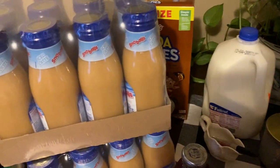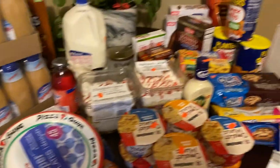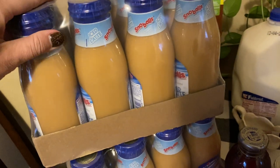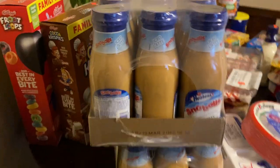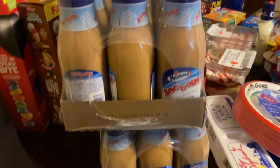Hey guys, I have a quick United Grocery Outlet haul — just a variety of stuff. So these are new: they had some iced latte snowballs by Hostess, it's coffee flavored. These were $5.99 for all of these and there's twelve of them — super great deal.